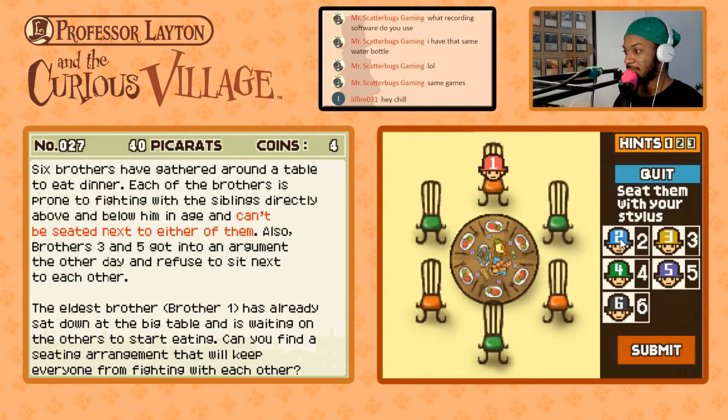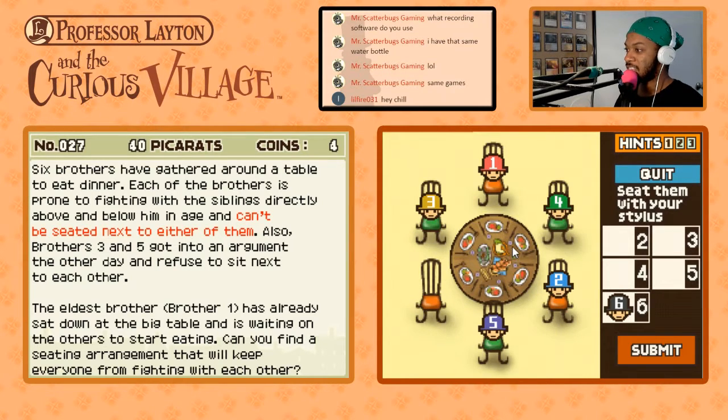Alright, this one shouldn't be too bad. One and two can't sit next to each other. Here's two, here's three. We can't put four here — it has to go here. We can't put five next to either one of these, so we need to move three here. Here's five. We can't put six here because five and six are next to each other. So what we can do is move everything else. And then we have six. That was easy! I feel like I did that right — you can't sit one next to two, two next to three, three next to four, four next to five, or five next to six, and you also can't sit three next to five. Did it!